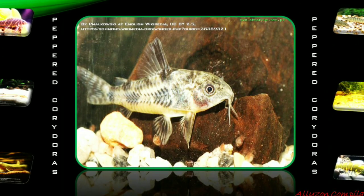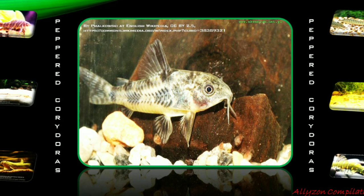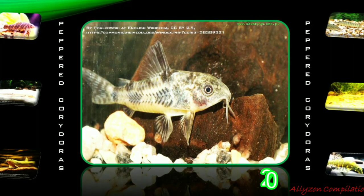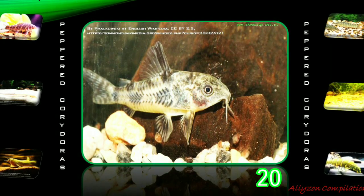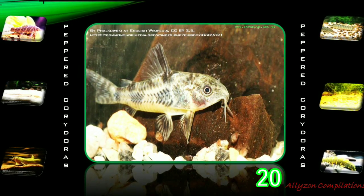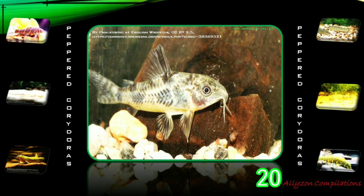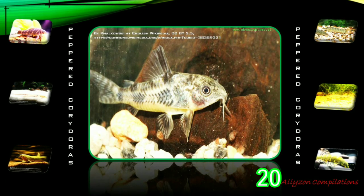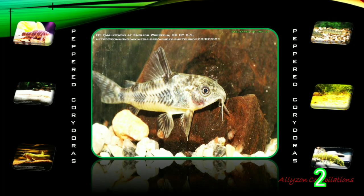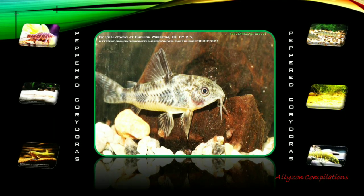Peppered Corridoras, or Corridoras paleatus, is a species of catfish. Its common names include Blue Leopard Corridoras and Mottled Corridoras. It originates from the lower Parana River Basin and coastal rivers in Uruguay and Brazil. Peppered Catfish has been known to produce sound by abduction of its pectoral fins. This is used by males during courtship and intrapersonal communication, and by both sexes and juveniles when distressed. In reproduction, males do not behave aggressively toward each other, nor do they monopolize mating areas or females. The T position is involved in courtship, as with many other Corridoras species.